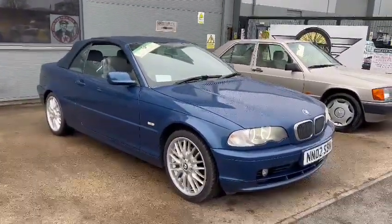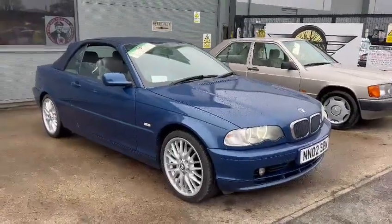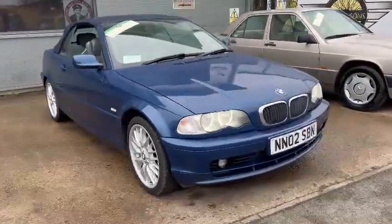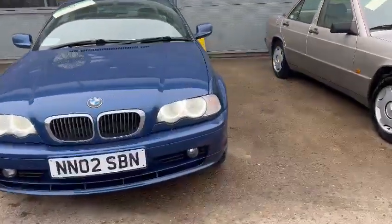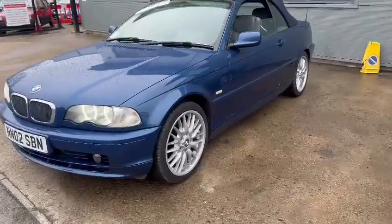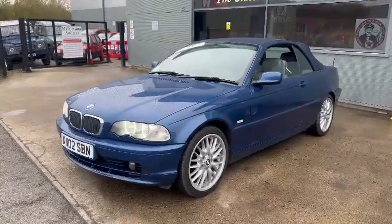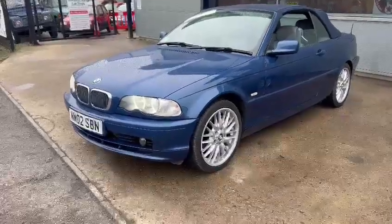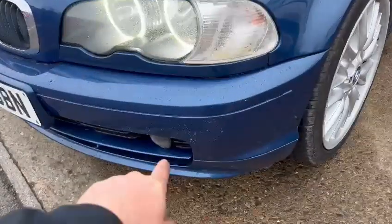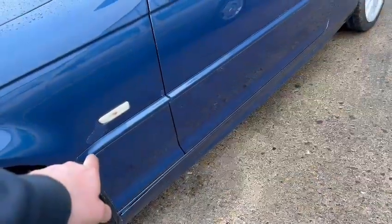Quite a bright looking car to be fair. Arrived earlier on today on an 02 plate, as you can see, in a lovely blue with matching hood. Lovely set of wheels by the looks of things — certainly down that driver's side. There was some light little scuffs on the near side front, but the remainder look okay. Fairly bright on the paintwork. There's a little bit of lacquer peel in places just across this near side front bumper and a little bit creeping on just onto that wing.